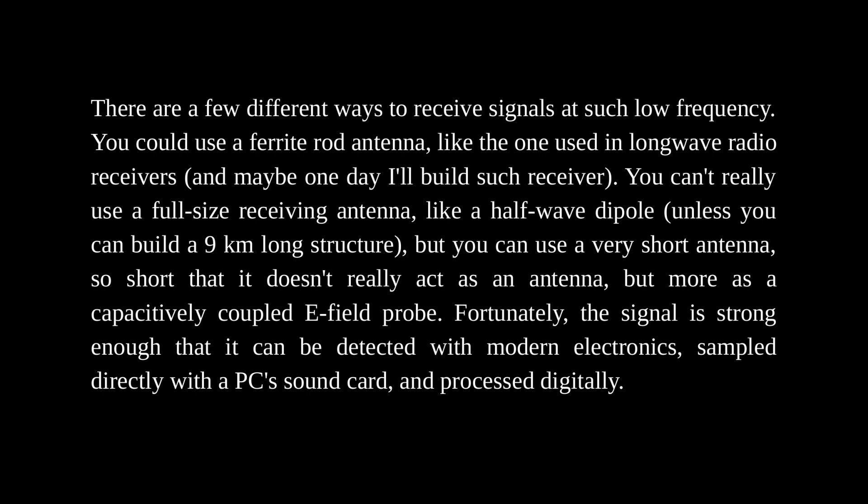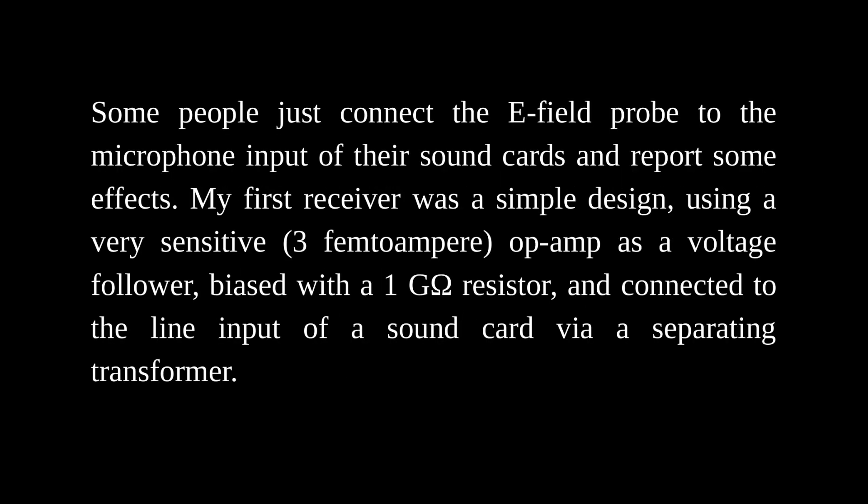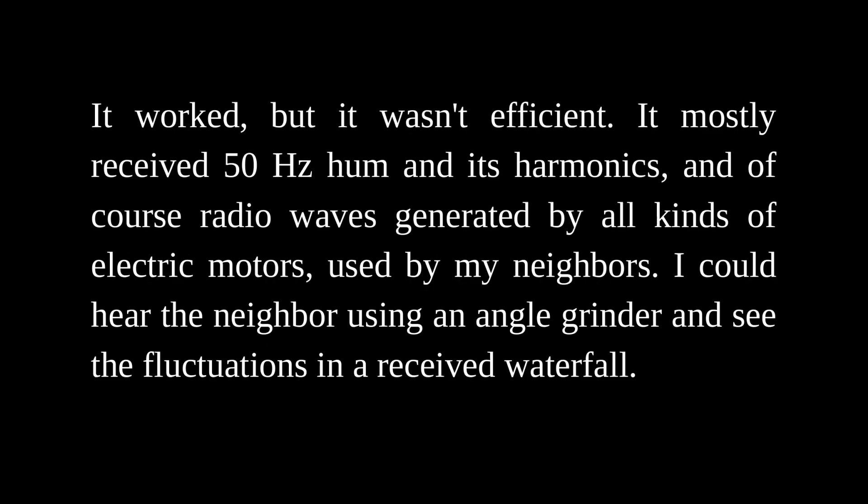But you can use a very short antenna — so short that it doesn't really act as an antenna, but more as a capacitively coupled E-field probe. Fortunately, the signal is strong enough that it can be detected with modern electronics, sampled directly with a PC's soundcard, and processed digitally. Some people just connect the E-field probe to the microphone input of their soundcard. My first receiver was a simple design using a very sensitive OPA2134 op-amp as a voltage follower, biased with a 1 GigaOhm resistor, and connected to the line input of a soundcard via a separating transformer. It worked, but it wasn't efficient — it mostly received 50 Hz hum and its harmonics, and radio waves generated by all kinds of electric motors used by my neighbors.